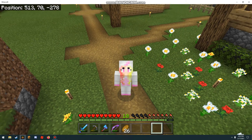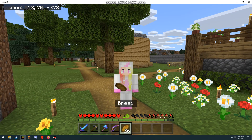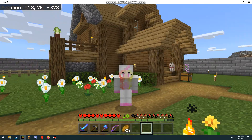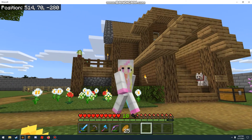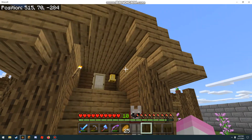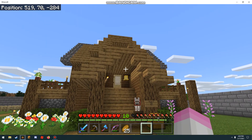Welcome back to my channel. If you're new here, I'm Tired, and today I'm going to be showing you a house tour of my house, so let's get started. You walk in through the front door — this is the front entrance of my house.